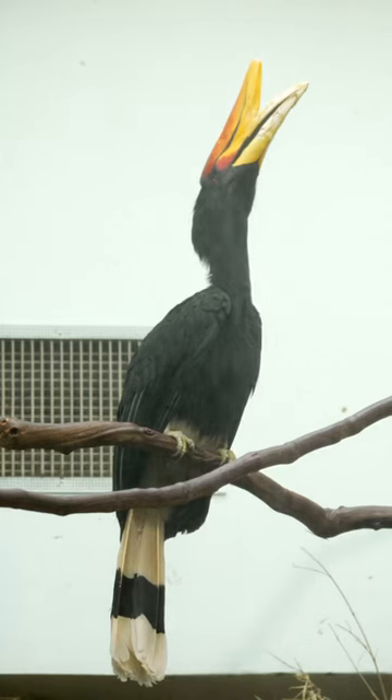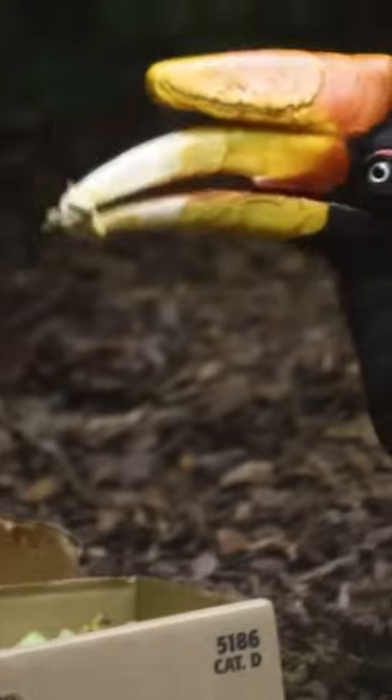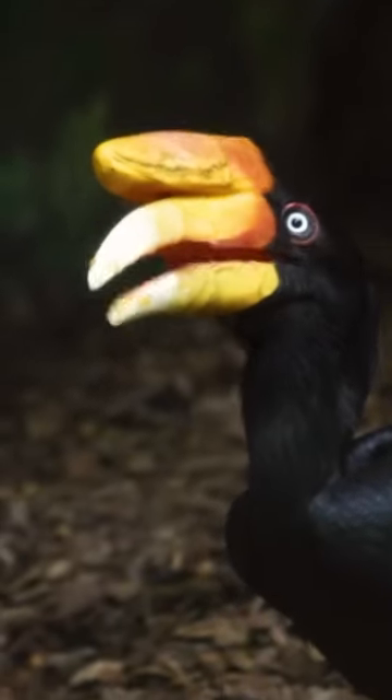The male will bring food to and from the nest cavity for her, and then once the eggs hatch and the chicks are able to live on their own, she then breaks out of the nest cavity, and then her and the male both seal it back up, and they both go out and get food to bring back to the chicks until they are old enough to fly out on their own.